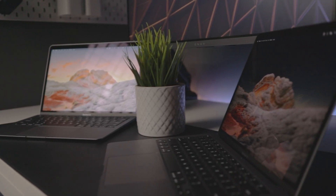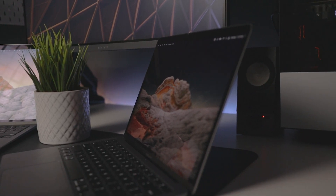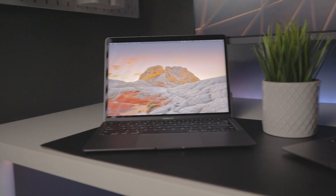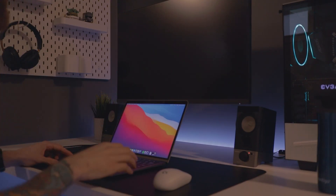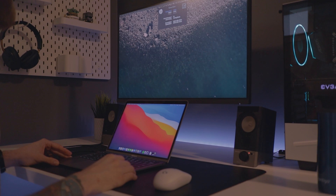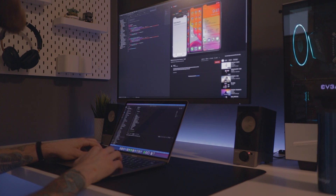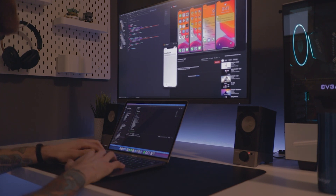I can be on video calls, demoing stuff, with Xcode builds running in the background, and everything has been smooth as butter. I was initially a little worried about having a fanless computer and wondering if there would ever be any overheating issues, but that's never been a problem. Where the Intel MacBook has struggled plugged into my 4K display doing different tasks, the M1 has been so much better.